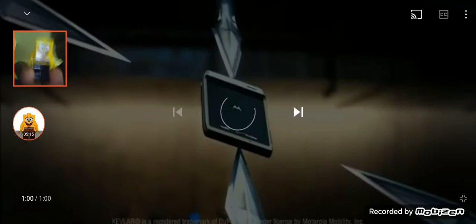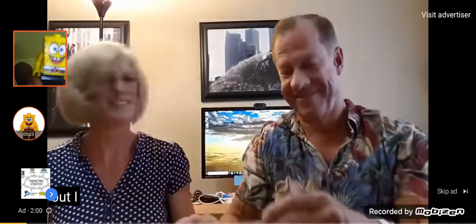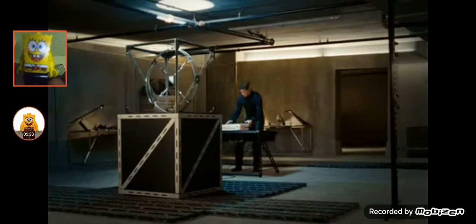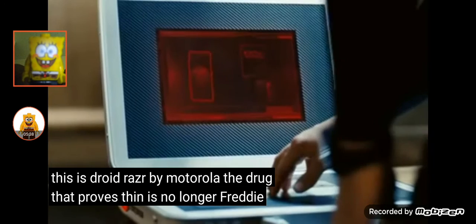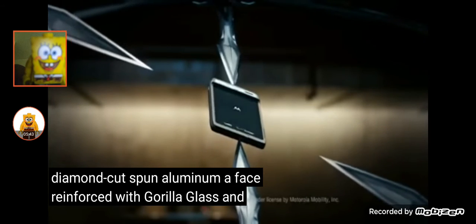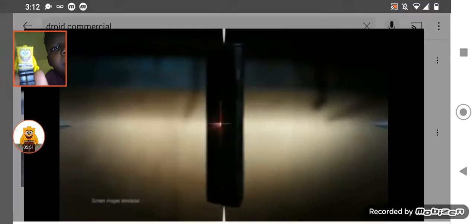Droid Razor? Never heard of it. Charm Blade. I got another one for you. Got a sealed envelope. Droid. There's a Droid robot again! This is Droid Razor by Motorola — the Droid that proves thin is no longer a limit. Diamond-cut spun aluminum, a face reinforced with Gorilla Glass, and a backplate made Kevlar strong. Inside, it's covered with water-repellent nano-coating. It's the thinnest 4G LTE smartphone.